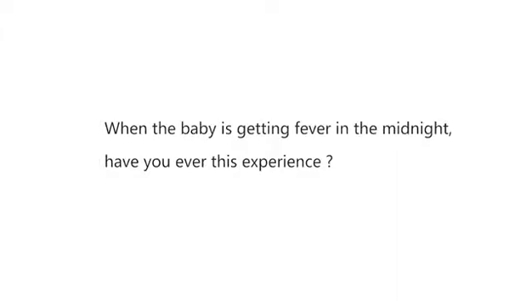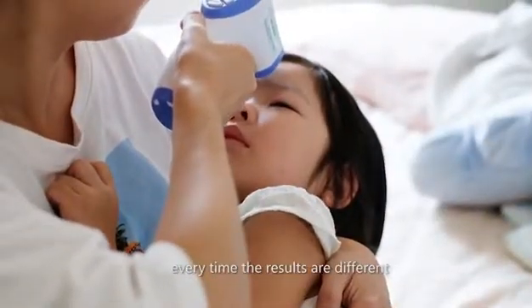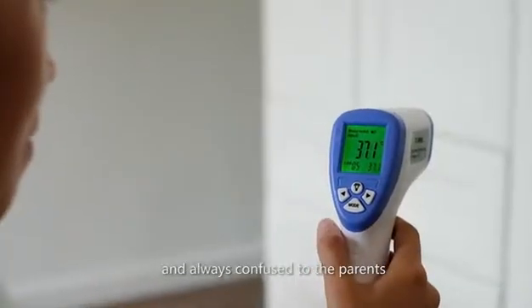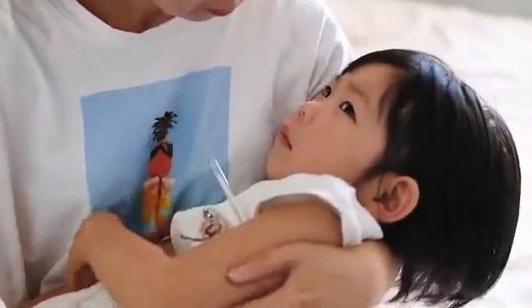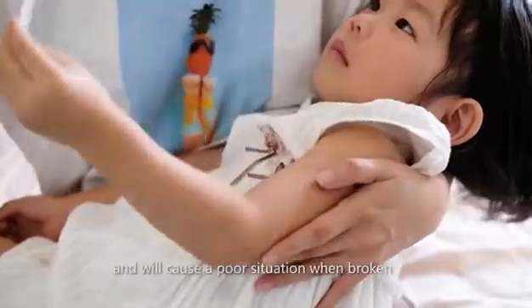When the baby is getting fever in the midnight, have you ever had this experience? Using the infrared thermometer, every time the results are different and always confusing to the parents. Then using the mercury thermometer, it is not convenient and will cause a poor situation when broken.